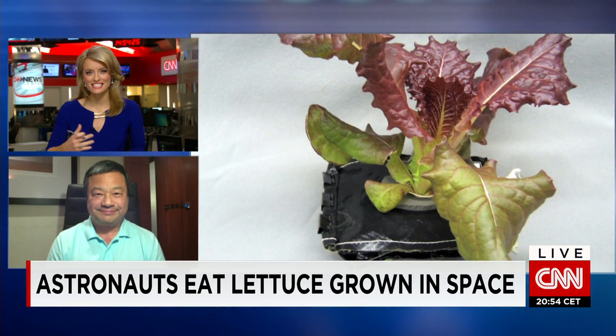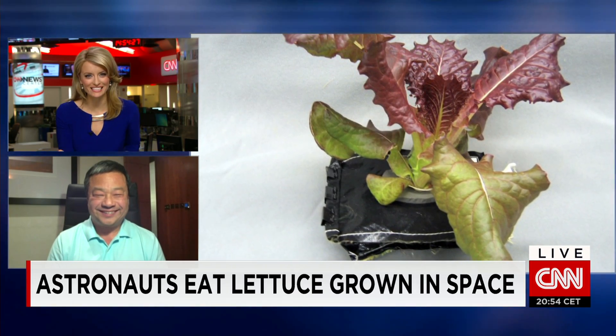Leroy, we've got Greek salad, we've got Caesar salad, now we've got space salad. How did they do it?